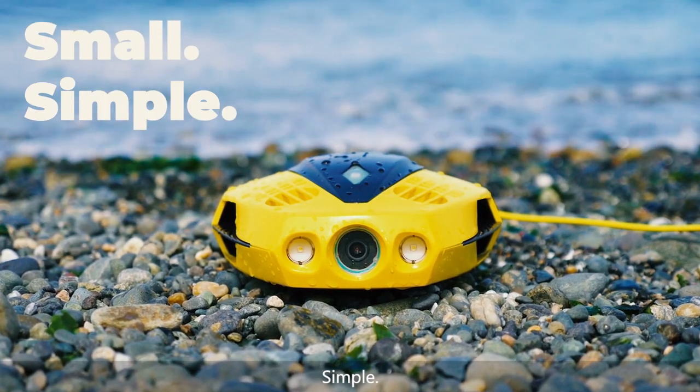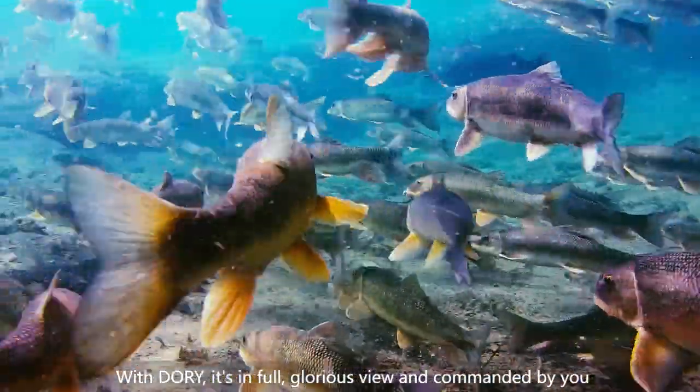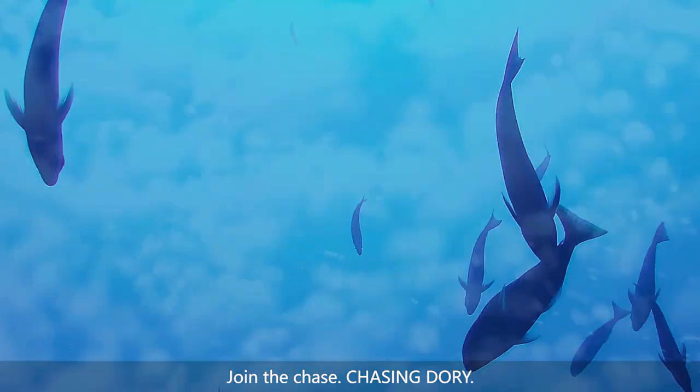Small, simple, smart. With Dory, it's in full, glorious view and commanded by you. Join us and explore the next generation of aquatic wanderlust. Join the chase.